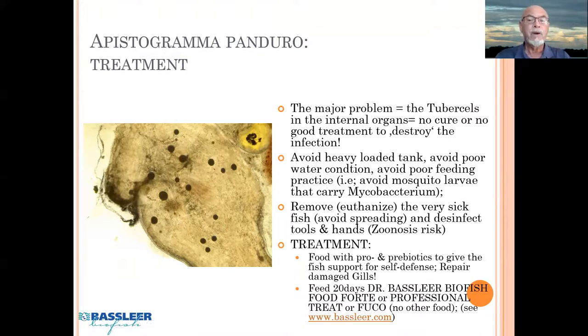Meanwhile, you can feed the other fish with pro- and prebiotics to give the fish support for self-defense and repairing the damaged gills. Therefore we recommend feeding for 20 days with Dr. Baslier Biofish Food Forte, or the professional treats, or the FUCO — which are all food feeds that particularly help the fish so it can repair and survive better with the infection and live with it for a long time, because they can live a long time with this kind of infection, except for the fish who are badly damaged. Those are the ones you have to remove.